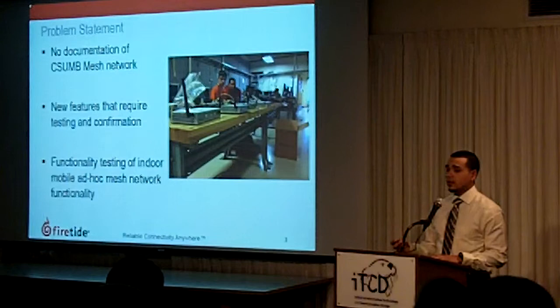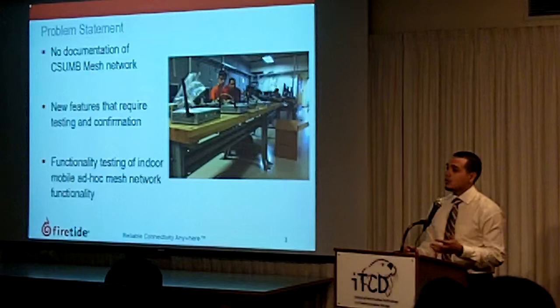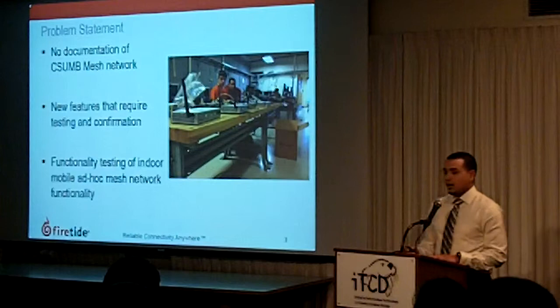that they can present to clients and future partners. They also require us to do feature testing of their mesh. They're constantly rolling out new products and upgrading their software and firmware, so they need confirmation that their products were working properly.